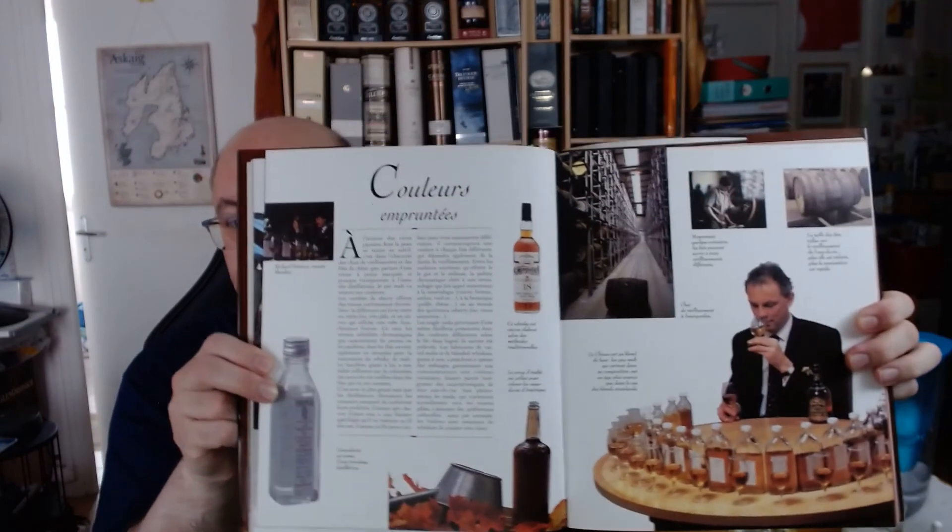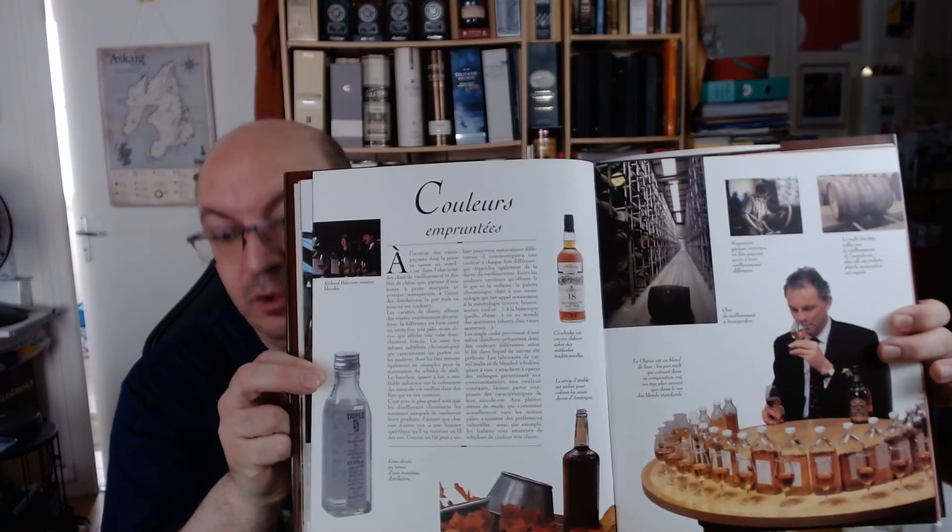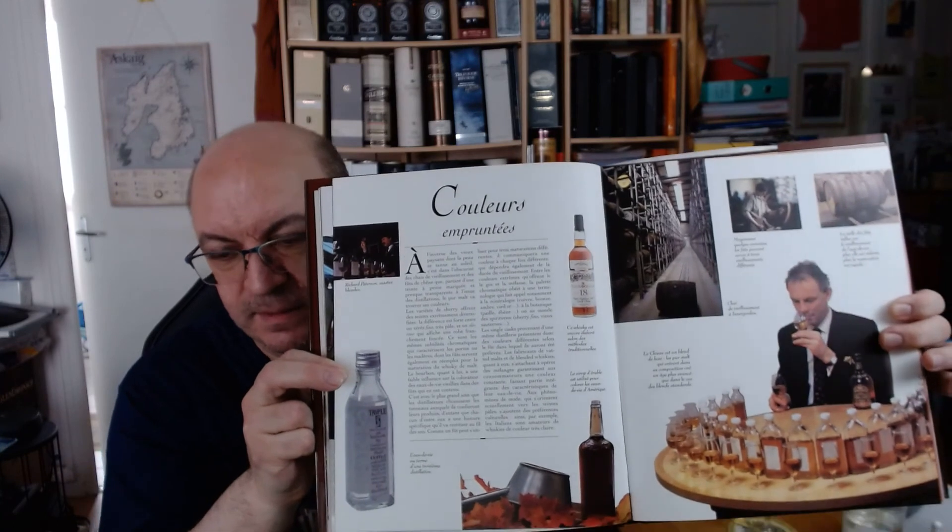What happens after vatting is actually more complex than the romantic image. Here is Colin Scott at a young age, nosing first and then tasting only if needed, perhaps 20 or 30 samples reduced to 20–30% ABV using water, in order to create a new reference or to check the consistency of the next batch when selecting casks for consistency and continuity.